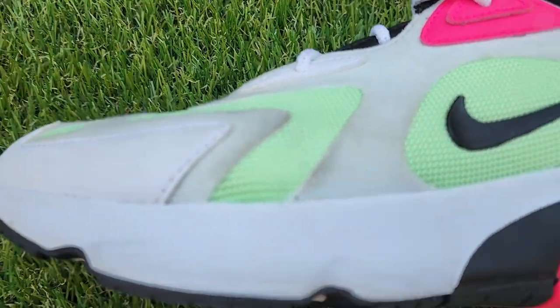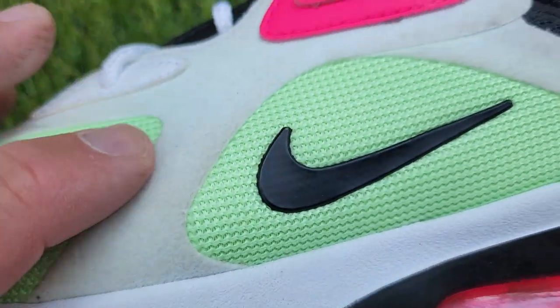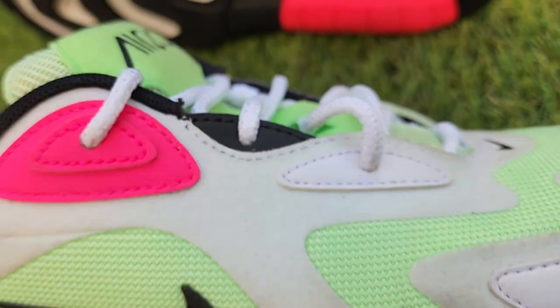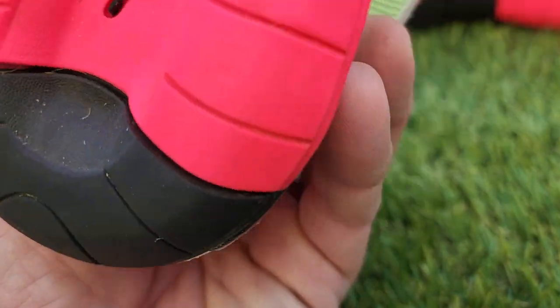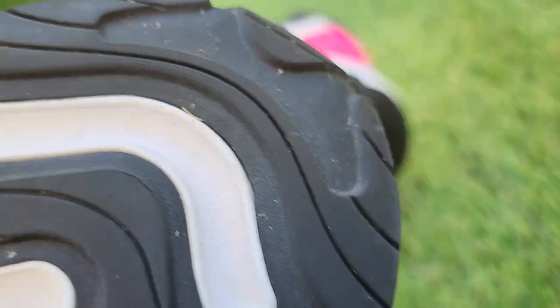They're in excellent condition. You can see in this white part here — this white fluffy part — it gets a little dusty because it's fluffy and the dirt sticks to it easily. Here's the bottom of the right shoe — excellent condition, shows barely anywhere.